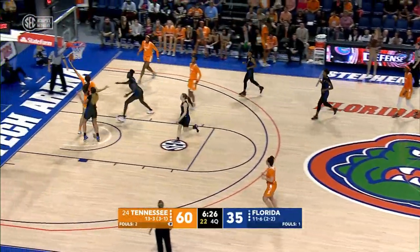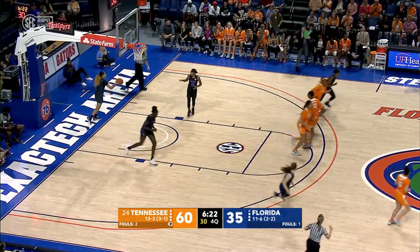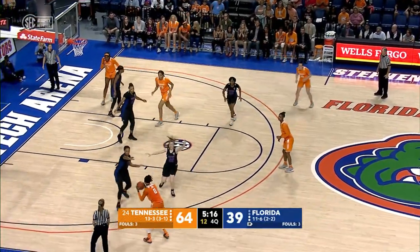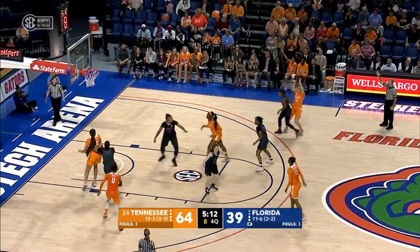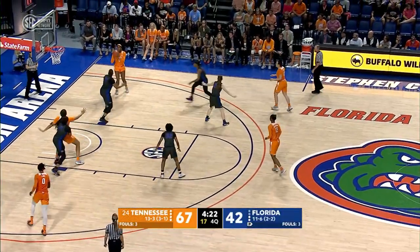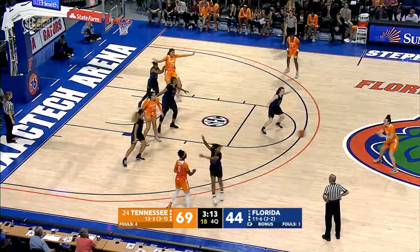To Massingill, Massingill down low to Key, Key right side puts it up — good. Here's Tennessee with the basketball. Rennie on the right wing against the zone to Key, they throw it over to Davis on the left side, back to Rennie on the right wing for a three — good. Jesse Rennie gets her first points of the night. Massingill top of the key to Rennie, right side of the circle to Harris. She shoots from 18, hits it.